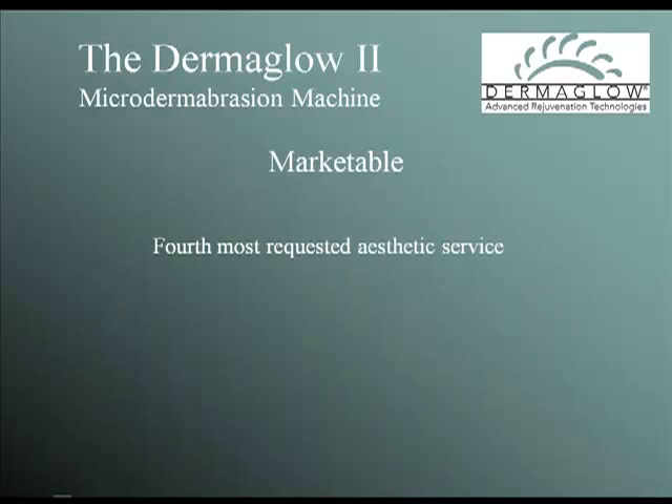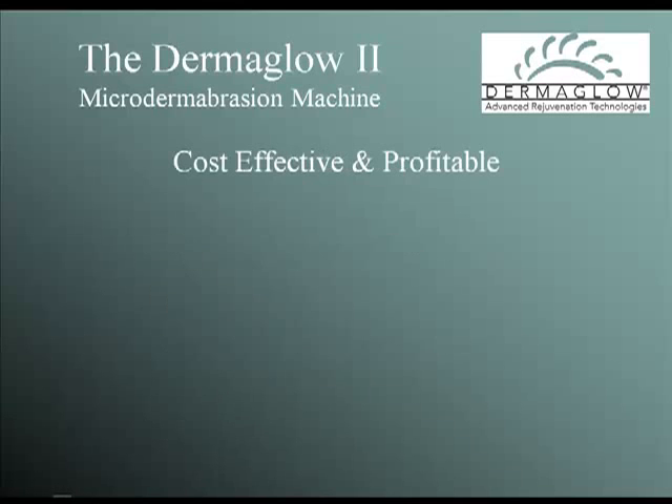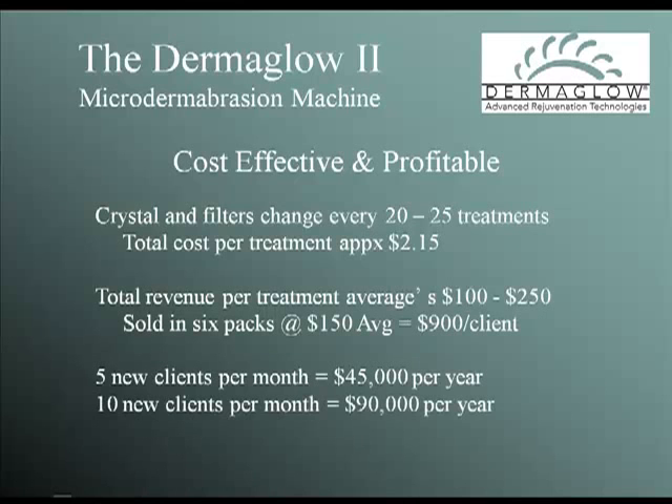Microdermabrasion is the fourth most requested cosmetic service, and when you use a quality system like the Dermaglow 2, it is a financial no-brainer. Your average cost per treatment is $2.15, and your average revenue per client is $900. Five new clients a month are worth an extra $45,000 a year, and you can rent to own the D2 for as little as $189 a month — that's a 20-to-1 annual return on your investment.